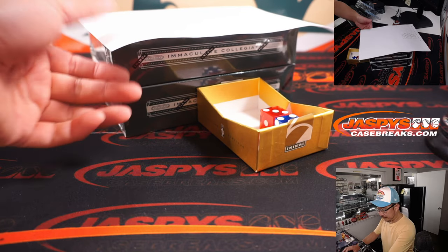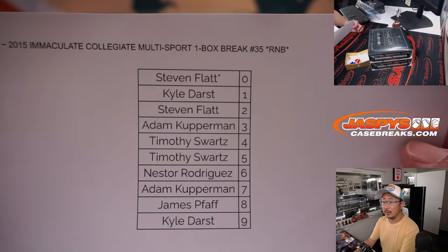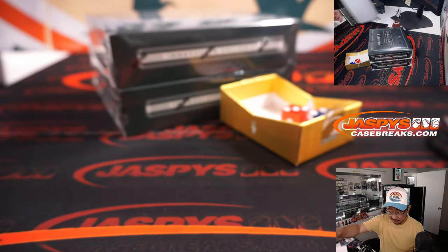All right, welcome back everybody. No deals were done here in this one box break. Thanks everyone for making this happen.